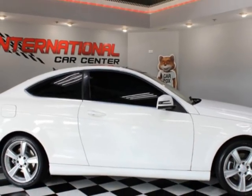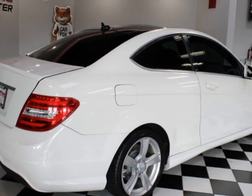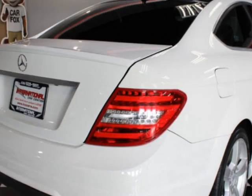This vehicle gets an estimated 22 miles per gallon in the city and an estimated 31 on the highway. This vehicle boasts a 1.8-liter four-cylinder engine.